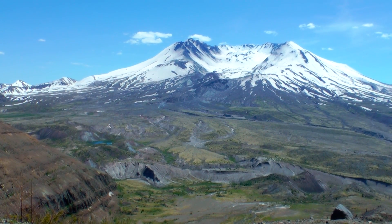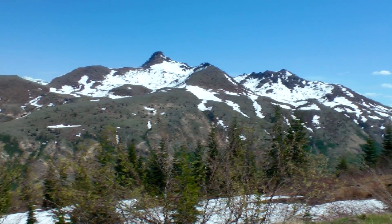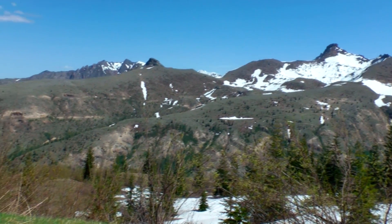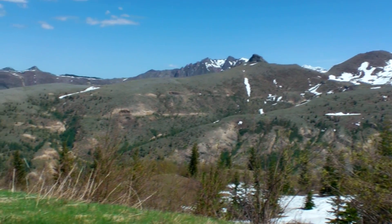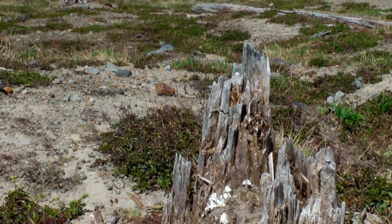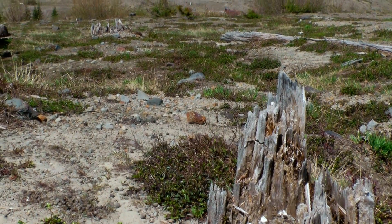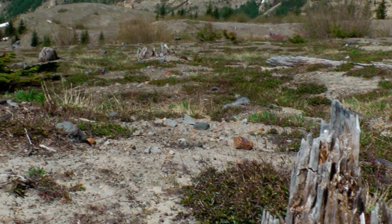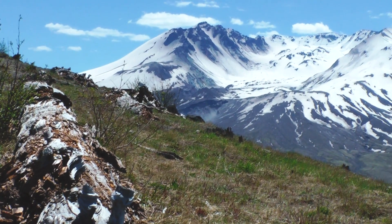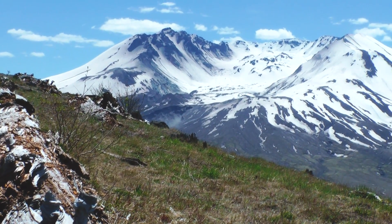Mount St. Helens erupted 37 years ago in an awe-inspiring, incredibly destructive volcanic blast that destroyed or seared 230 square miles of land. No trees were left upright within six miles of the summit. The combination of the lateral blast, the debris avalanche, pyroclastic flows, and lahars made the landscape seemingly desolate, devoid of all life.